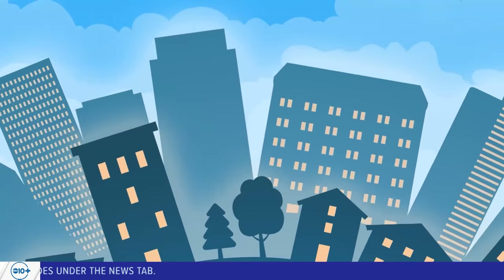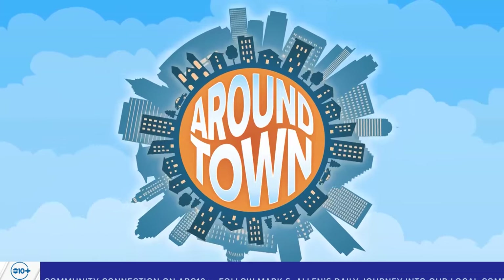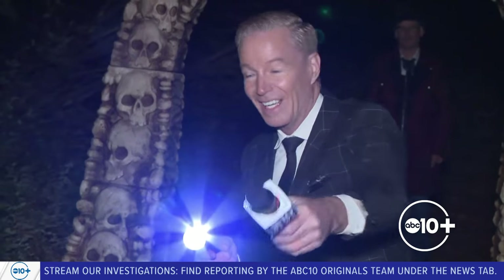Right now we're going around town in Apple Hill. You can enjoy some Halloween fun at Madrone Tree Farm — that's where we find ABC 10's Mark S. Allen live at a haunted forest. Camera guy Don does not do forests. Welcome to the haunted forest at Madrone Tree Hill — Madrone is a type of tree. And this is Gordon, the guy I've been waiting for.